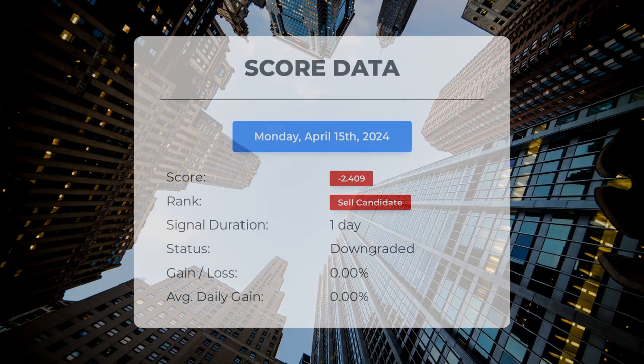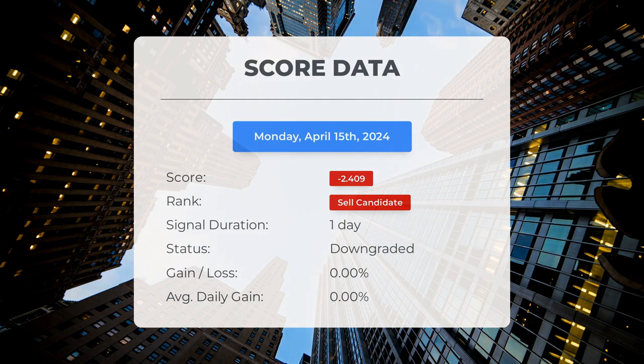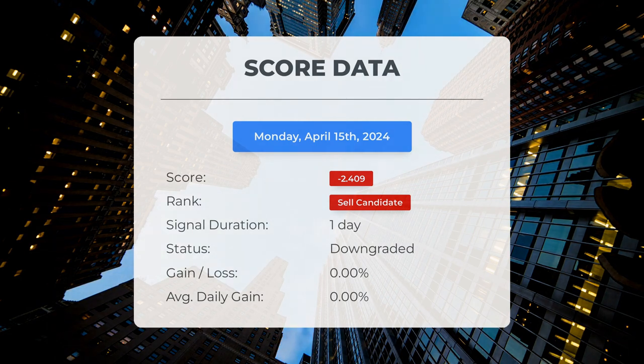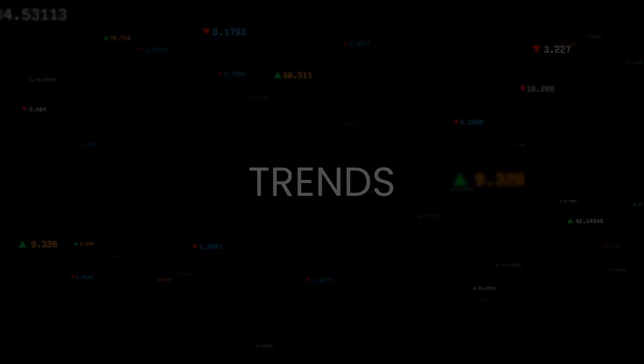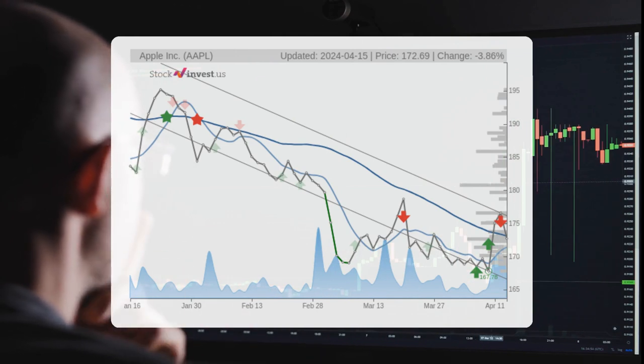Since April 15th, 2024, our system has identified Apple as a sell candidate with a score of -2.41. Let's delve into the stock's performance during this period — we will closely monitor this evaluation to observe its development in the upcoming days. The stock is currently in a declining trend in the short term, indicating a potential further decrease.